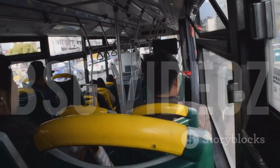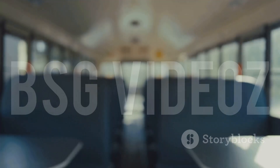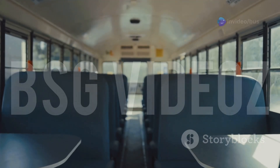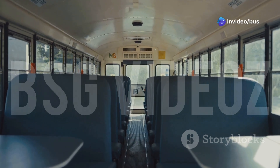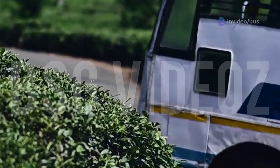Front engine buses are cheaper to build and maintain — a big reason why private operators love them. Rear engine buses, though costlier, offer better comfort, making them ideal for premium services.